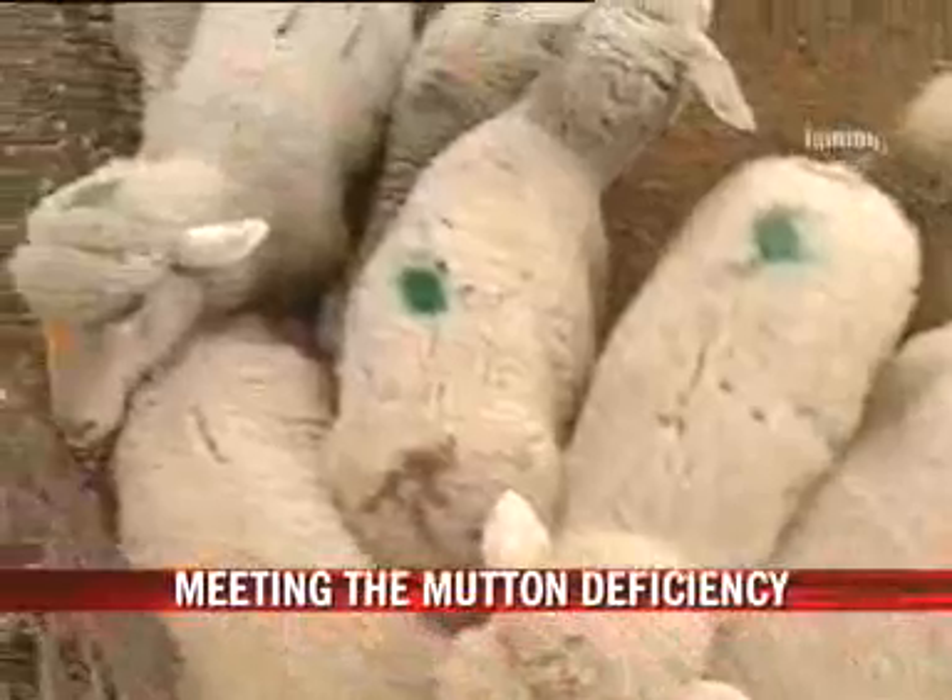It could still take a long time for the state to indigenously meet the growing mutton demands, but the technique would be helpful to enhance the production and cut down the dependence on other states. With Ashwini Mehra in Panthal, Safarik Balfa, NDTV.